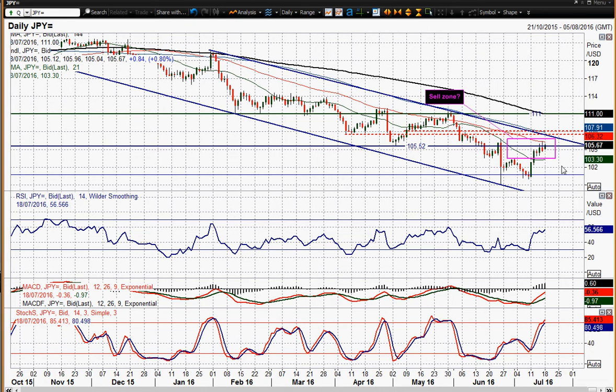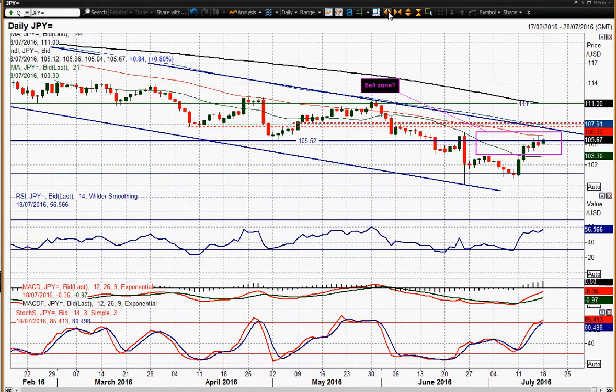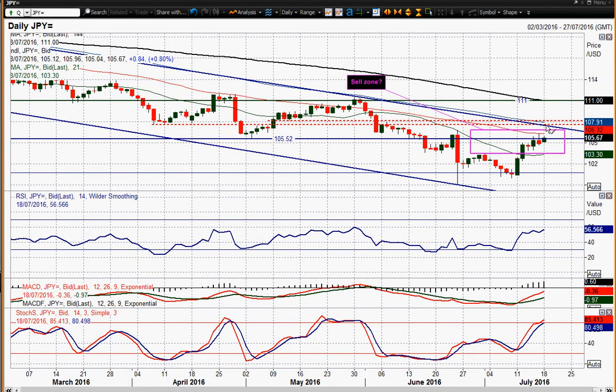So is it going to continue higher? The resistance obviously comes in at 106.80, which was the high just prior to the sell-off on the Brexit, and that pretty much marks the top of this downtrend channel. The top of the downtrend channel today comes in at 107.45, and at the end of this week it will be around the 106.80 area. It would need to continue higher throughout this week and subsequently break out to really materially change the outlook on Dolly Yen. For my money, I still think this is a rally into a selling opportunity.